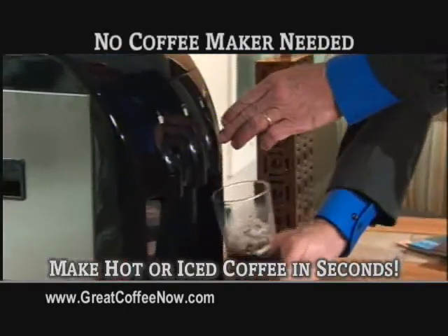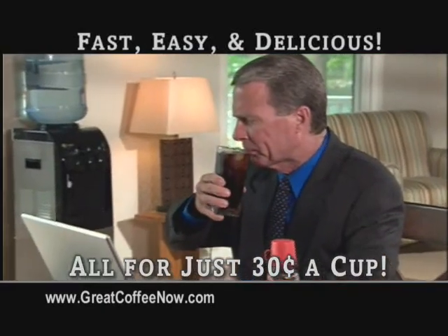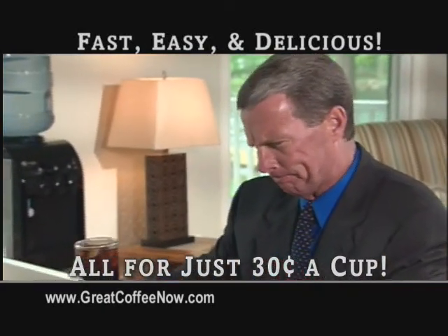Just pour. Add hot or cold water. There's no coffee maker needed. And enjoy rich, smooth, real coffee anywhere for just 30 cents a cup.